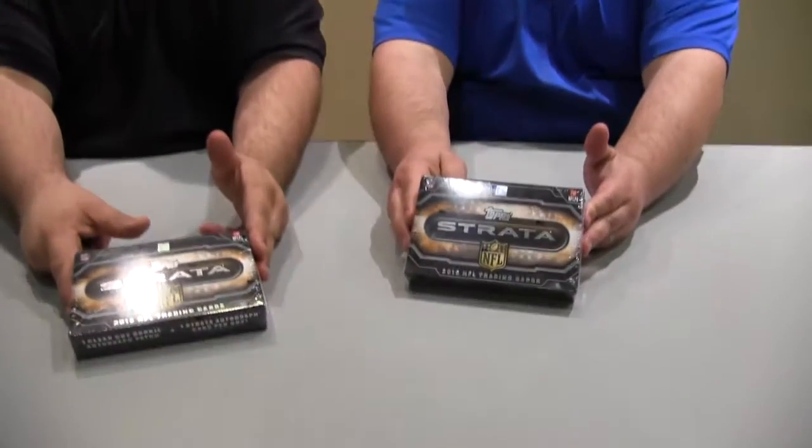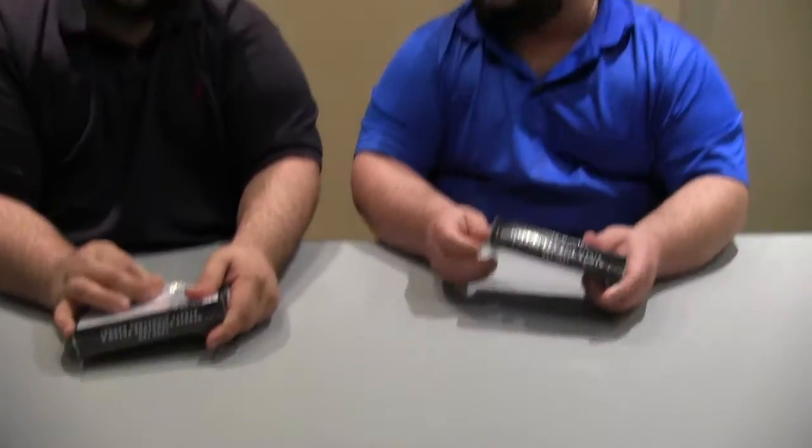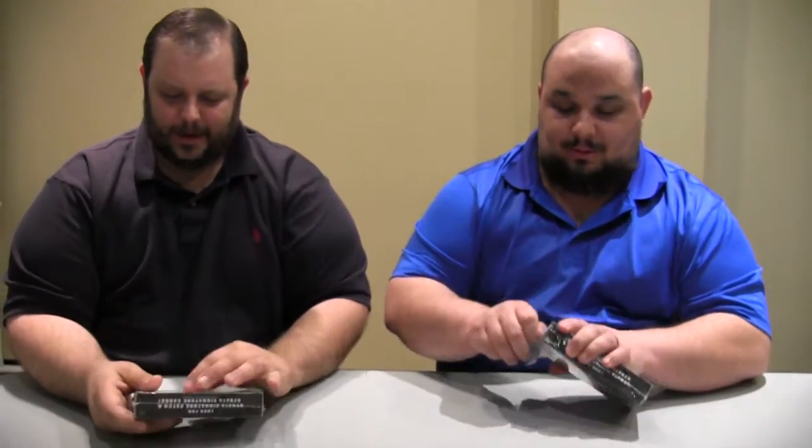Hey everybody, this is Eric Norton. That's Justin Grunert. We got a couple boxes of Top Strata here. One of the few products left, right? Yeah, they kind of did a mass release of like three or four products in one week. Okay, so we got a bunch of stuff to do today. Awesome.